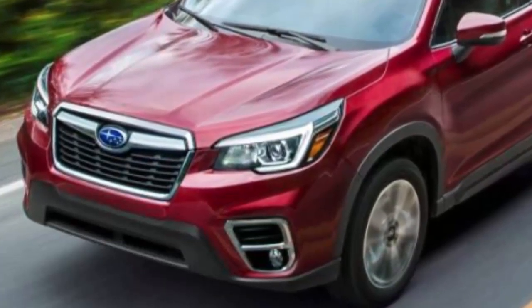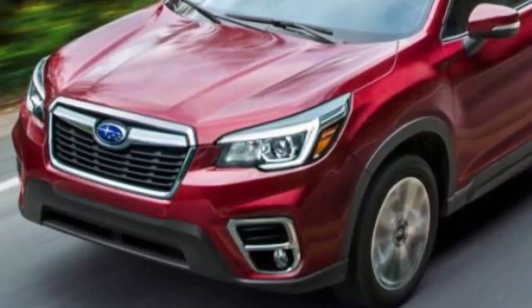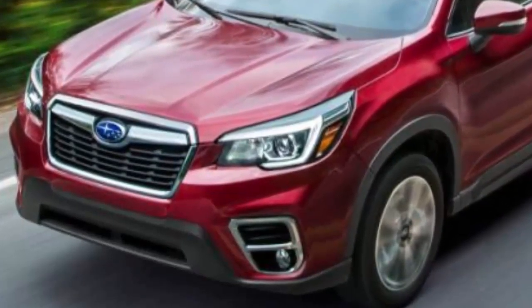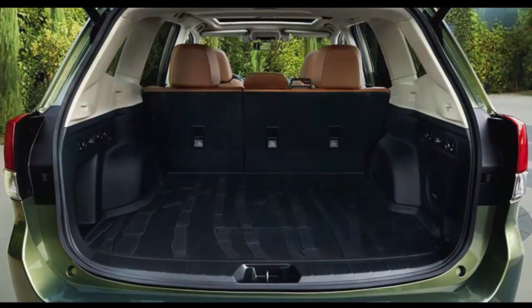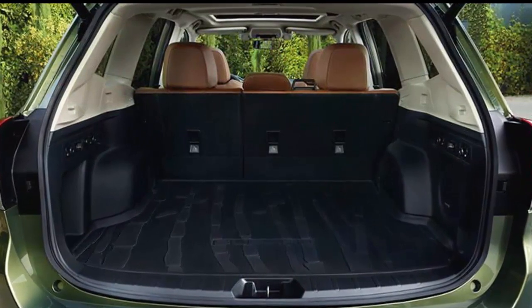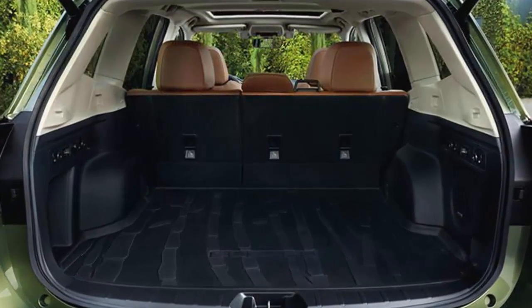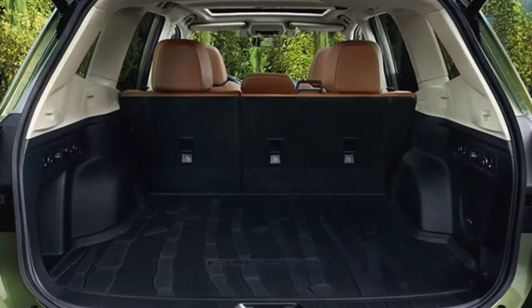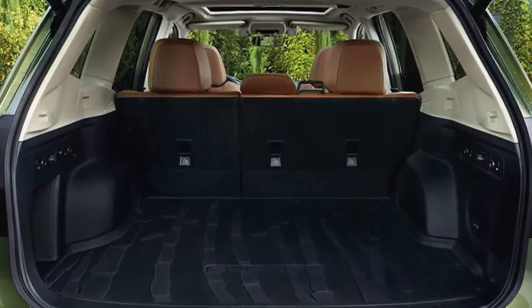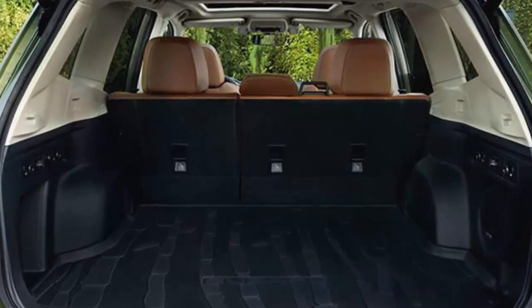The top-shelf touring model also gets the company's Driver Focus system, which uses facial recognition software to detect signs of driver fatigue or distraction. The Driver Focus feature can also store up to five drivers' preferences for seat position, climate, and infotainment, among others. Other available features include reverse automatic braking, blind spot detection with lane change assist, and rear cross traffic alert.